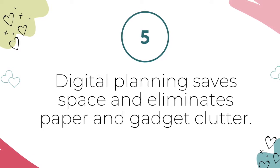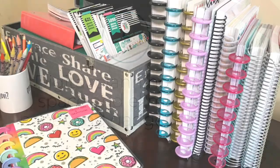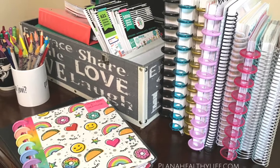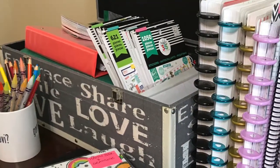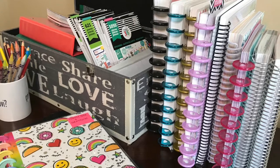Reason number five: digital planning saves space and eliminates paper and gadget clutter. Even if you don't save your paper planners from year to year, you likely have a lot of paper planner clutter — supplies like stickers, washi tape, pens, inserts, and dashboards. Not only do you have to store the planners and the stickers and similar creative goodies, but likely you have stuff that organizes all those things. I had multiple clear plastic tubs to store my washi tape, an entire drawer full of stickers, and acrylic pen organizers so that all my favorite colors were at my fingertips.